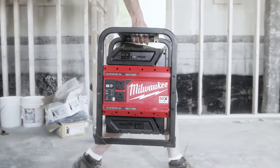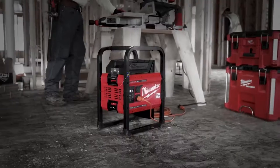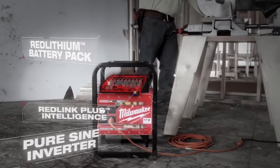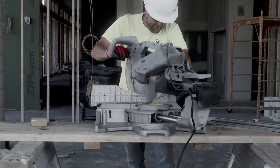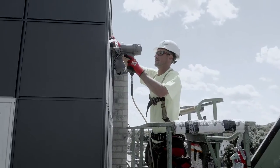Using the MX Fuel Carry On power supply, I was actually surprised by how much power it would support and how long it lasted. It powered everything — no delay and plenty of power. Miter saws, corded saws, battery charging units, air compressors — it kept up with all our power needs.